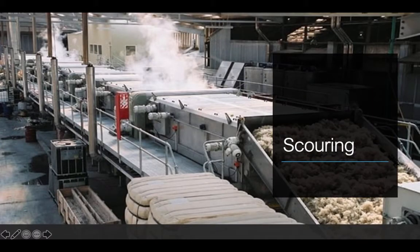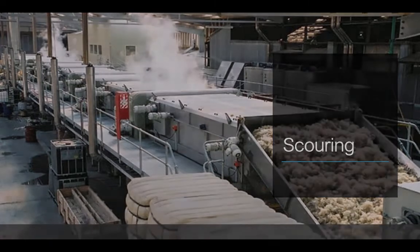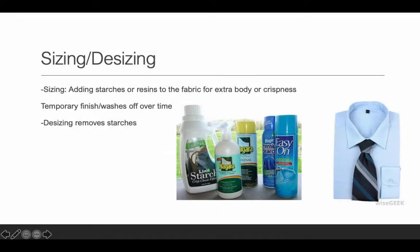Scouring is the cleaning process — high heat, it cleans and dries the fabric. Huge machines scour the fibers and fabric with a lot of heat and steam. Sizing is adding starches, and desizing is removing starches — make sure you know both of these, they will be on your quizzes and tests. Sizing is when you add starch or a resin to give it extra body or crispness to make it a little bit stiffer. They tend to be very temporary, so a lot of it will wash off in the first wash, and some are semi-durable but will wash over time.